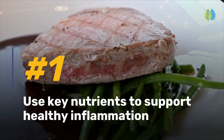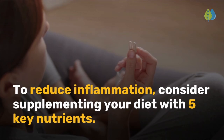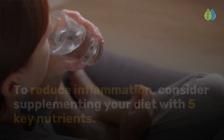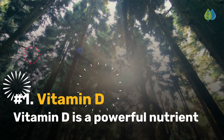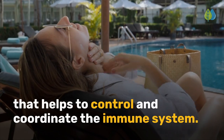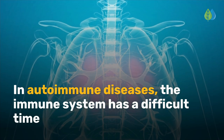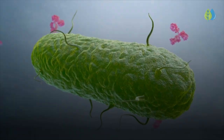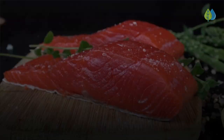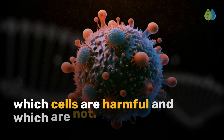And at number 1: use key nutrients to support healthy inflammation. To reduce inflammation, consider supplementing your diet with 5 key nutrients. Number 1 is Vitamin D. Vitamin D is a powerful nutrient that helps to control and coordinate the immune system. In autoimmune diseases, the immune system has a difficult time recognizing the difference between its own cells and foreign invaders.